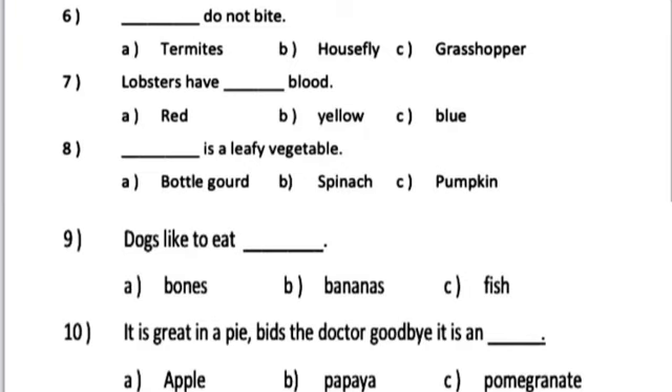Number 8. Dash is a leafy vegetable. A. Bottle gourd. B. Spinach. C. Pumpkin.